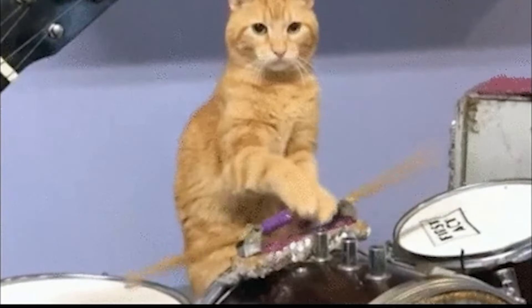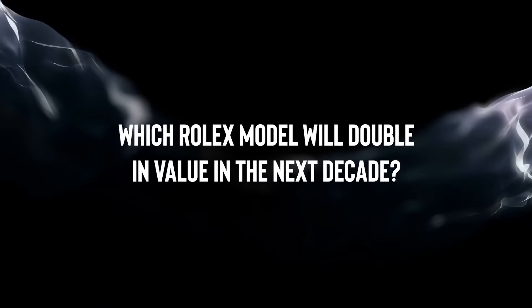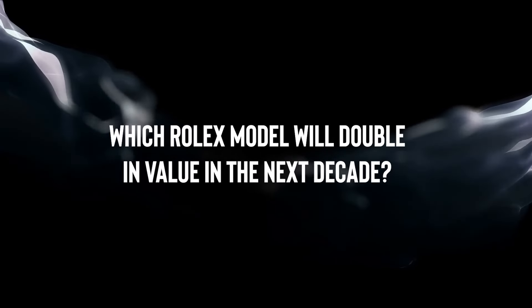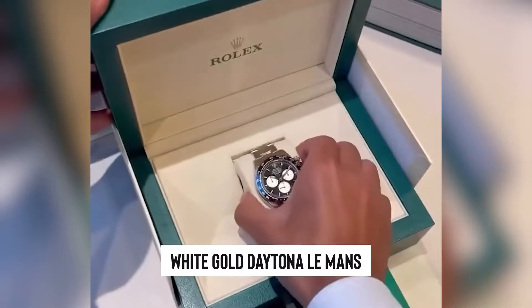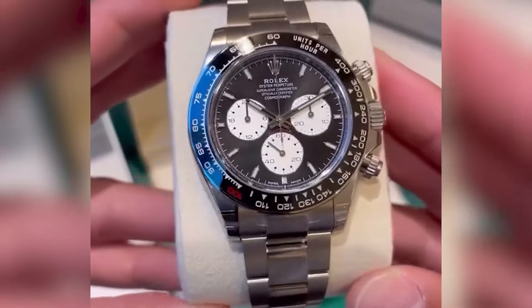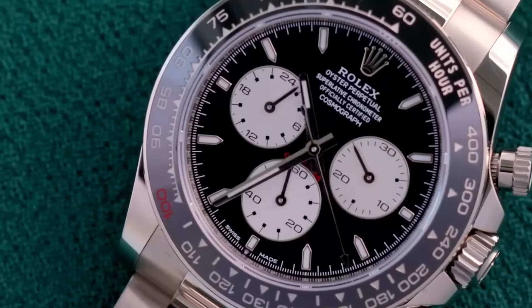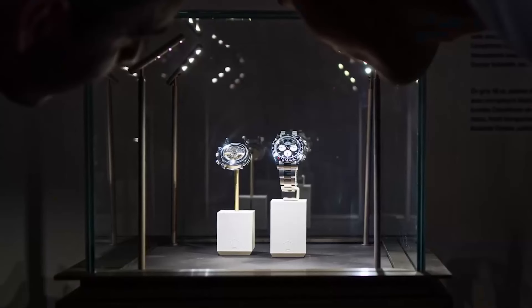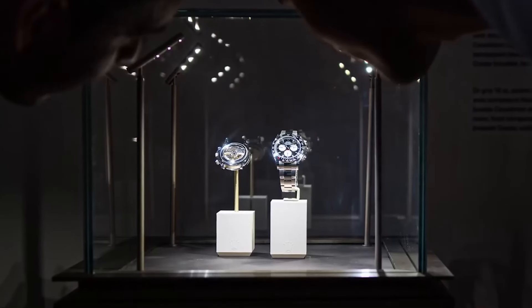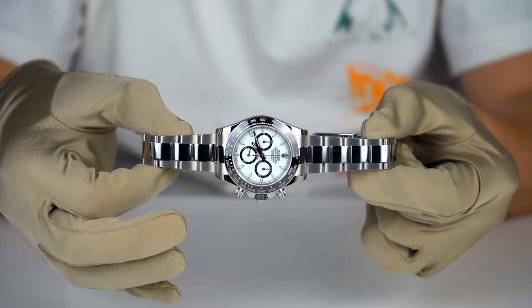Now for the million-dollar question: which Rolex model will double in value in the next decade? That's as tough to predict as the plot twists in a telenovela. The white-gold Daytona Le Mans, with its limited run and eye-watering price tags, could be a contender for future appreciation, though it might need a few years to mature, like a fine wine. Other strong bets might include discontinued darlings like the Pepsi and Sprite, alongside the legendary Panda Daytona.